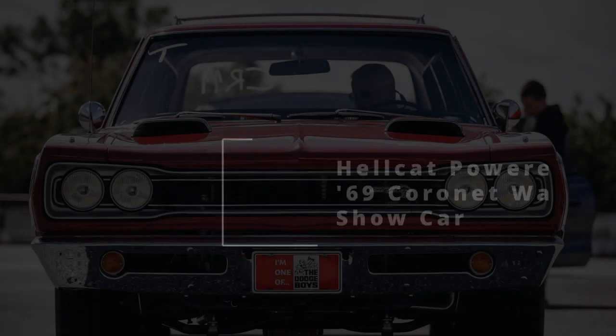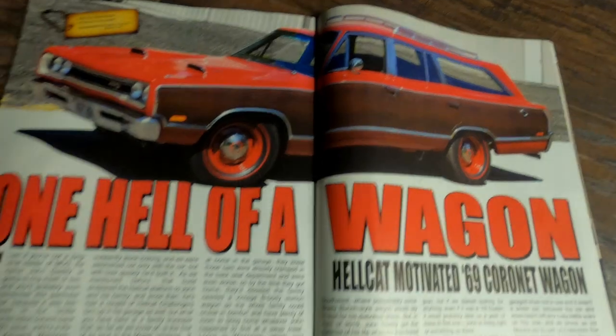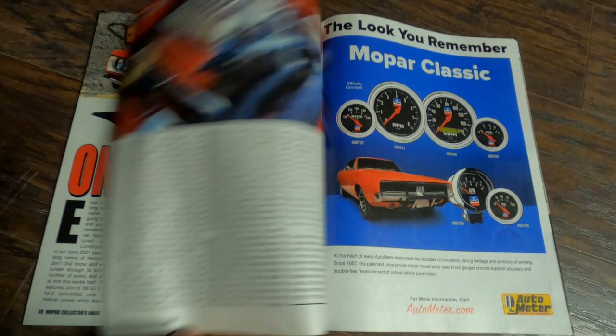In our December 21 issue of Mopar Collector's Guide magazine, we brought you a story of a recently completed, impeccably crafted, modern Hellcat Hemi-powered 1969 Coronet wagon that was built by John Gaddy.